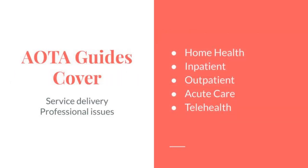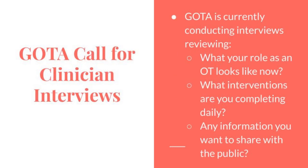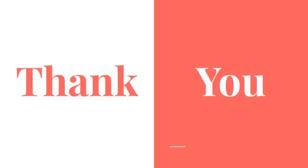The Georgia Occupational Therapy Association would like to give a heartfelt thanks to the AOTA for creating and sharing these guides. The GOTA membership committee is currently conducting interviews with clinicians who are treating COVID-19 patients in their typical role or in newly assigned positions within their facility. We are interviewing individuals regardless of their practice area, which state they practice in, or current employment status. If you are interested in being interviewed for our upcoming video, please contact info at gota.com. Thank you.